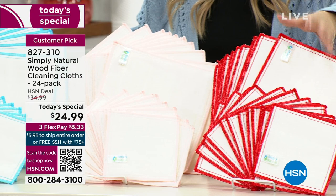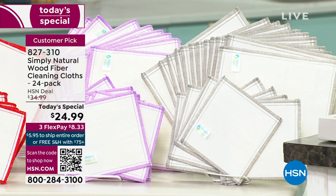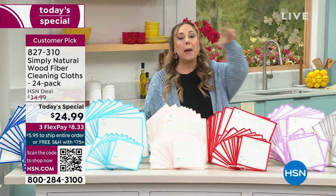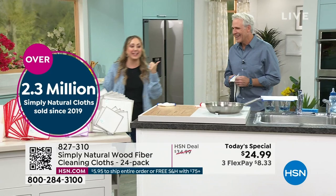I recommend color coding: maybe pick red for the bathroom and pink for the kitchen. We have lavender and gray as well — use the big one in the kitchen or the smaller ones in the bathroom. This is a huge customer pick with 133 reviews on HSN. Since 2019, we've sold 2.3 million of these.